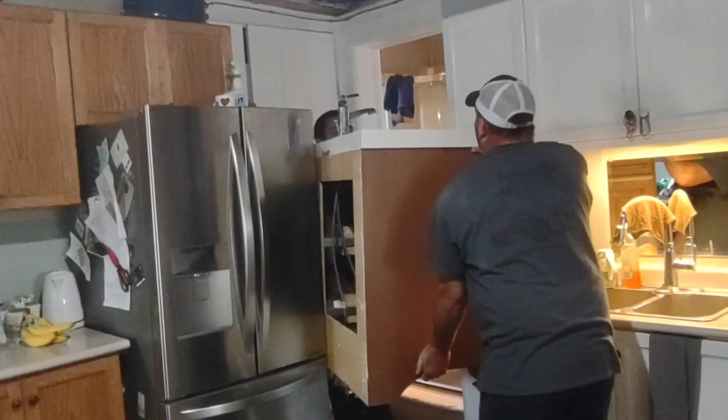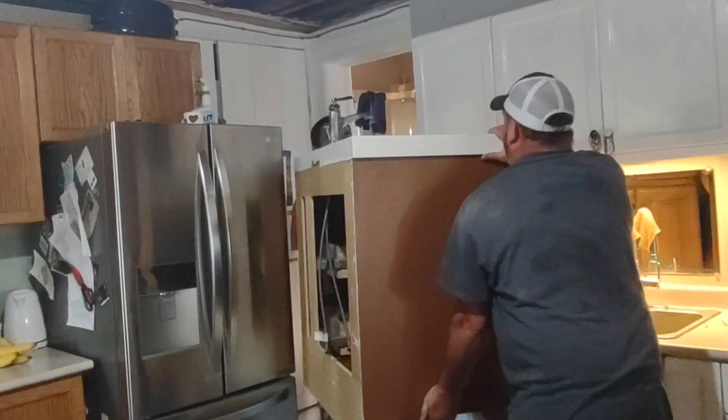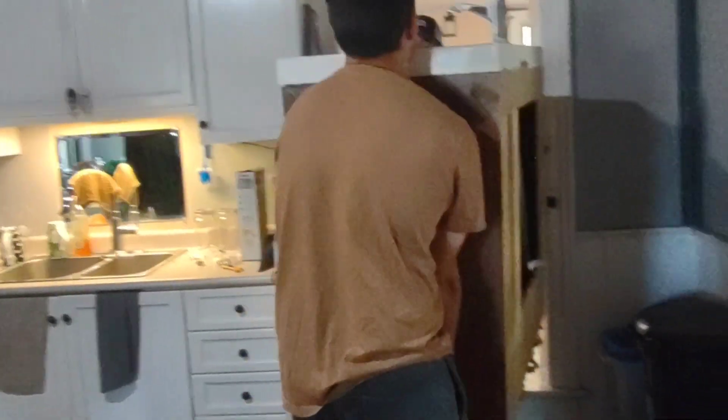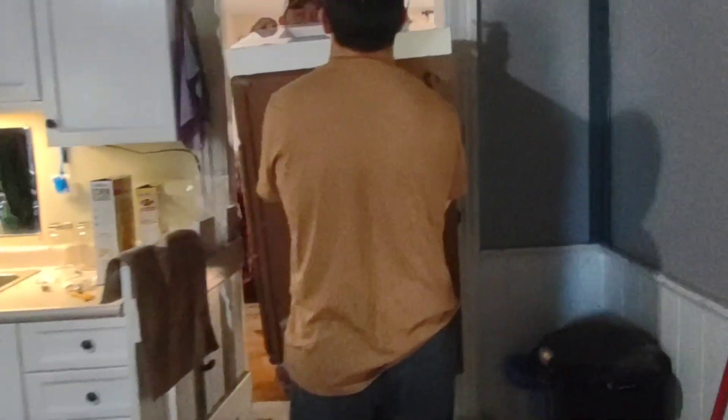Is it heavy? Oh, not bad — just awkward. Real awkward. Moving our vanity to the new bathroom location.